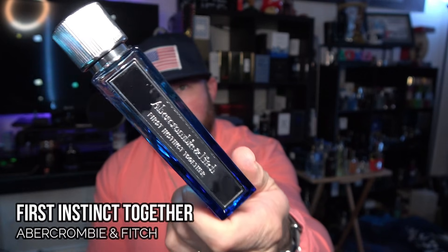Next is one acquired since the original video — it's become synonymous with my channel. It's Abercrombie & Fitch First Instinct Together. It smells like a mix of Invictus Aqua, Y, and the original First Instinct — it even matches the color scheme of the newer Invictus Aqua bottles. I have multiple bottles for a reason. 20 bucks for 50ml, 25 bucks for 100ml, and they pop up at Marshall's all the time.